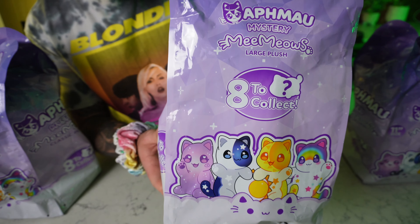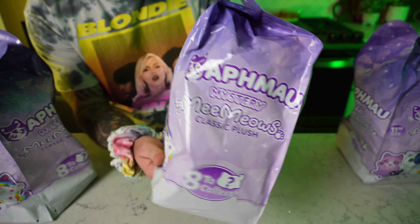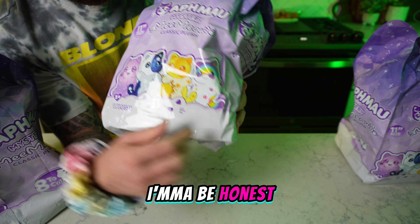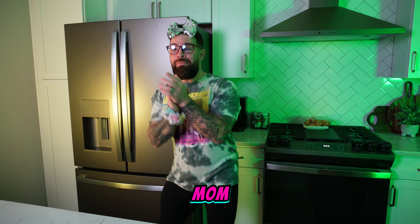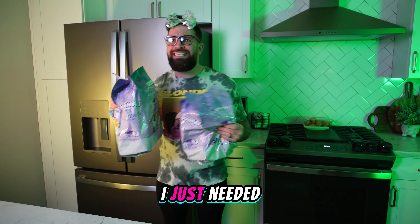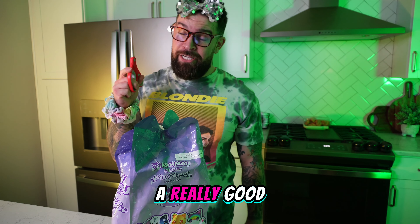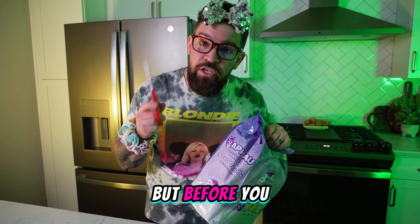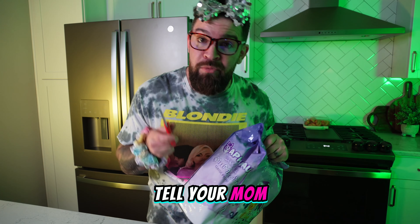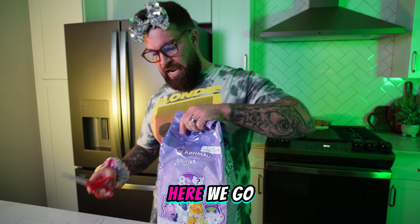Guys, this is the Aphmau Memeows Large Plushies. I'm so excited. Just open these up and see which ones we get. I'm gonna be honest with you right now — I hope we get this little creature right here. We need a really good pair of scissors to get into these things. But before you get scissors, make sure you tell your mom or your dad before you just start going through the drawers, because you don't want to hurt yourself. Here we go!